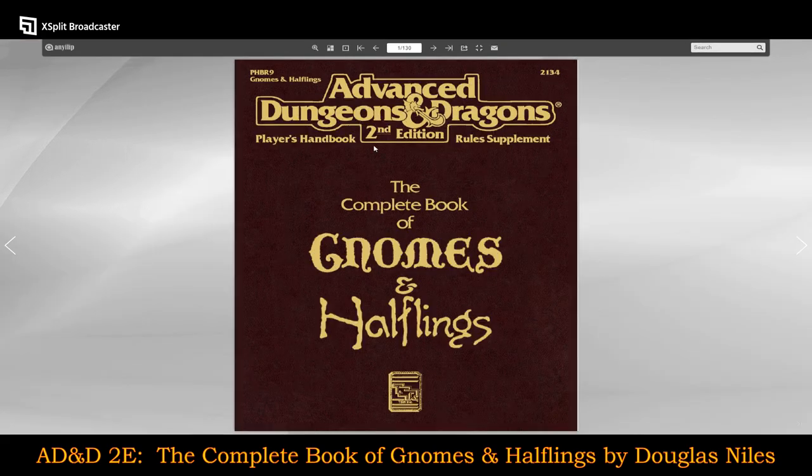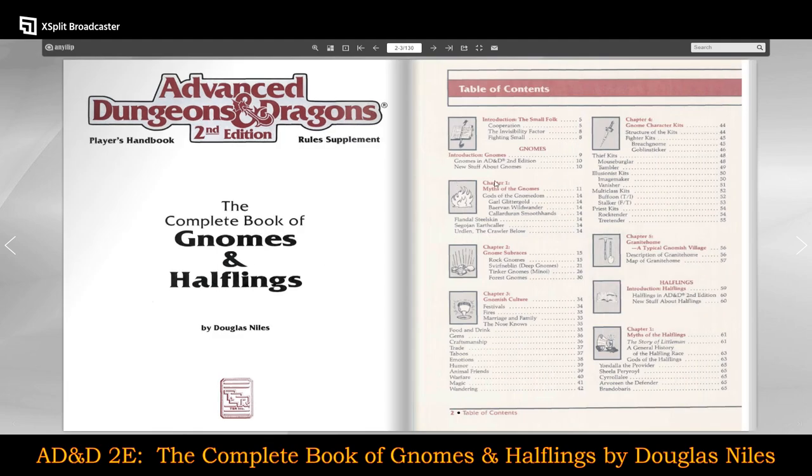So the Complete Book of Gnomes and Halflings. The first thing I noticed right away is that the table of contents is in a totally different format. Now we have icons for the sections, and it's an introduction to small folk. It goes into gnomes first, talking about gnomes in second edition and new stuff about gnomes. Then it goes into the myths of gnomes.